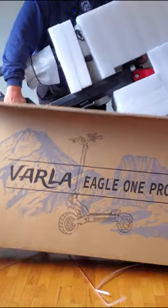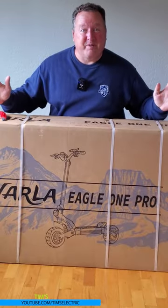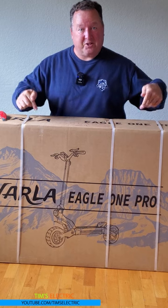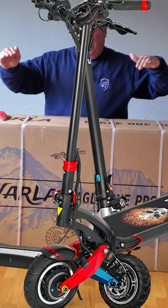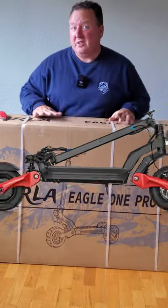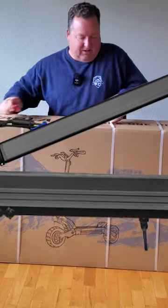I need an extra pair of hands. I am super pumped about this. Varla sent me another electric scooter — this is the Pro. So they started off with the Pegasus, the Eagle One, and now they've got the Pro. So let's get this thing unboxed.